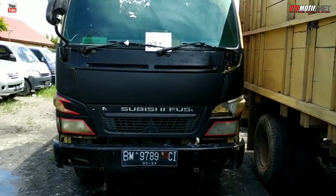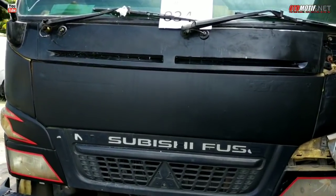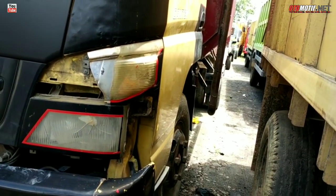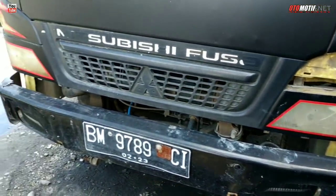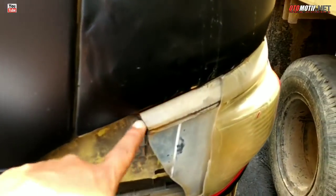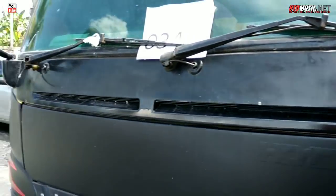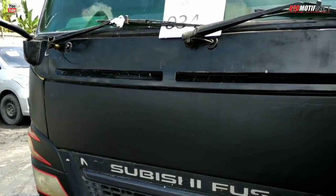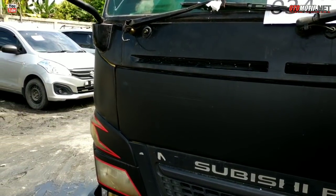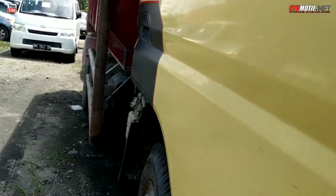Kemudian ada Mitsubishi Canter nomor lot 34, tahun 2013. Kondisi dari sini seperti ini — kita tidak bisa masuk karena tempatnya sempit. Bumpernya masih ada, fog lamp masih lengkap, lampu utama keduanya masih ada. Minus: lampu kecil pecah dan spion sebelah kiri tidak ada. Nomor 34 dengan harga 190 juta rupiah, tahun 2013 dump truck.